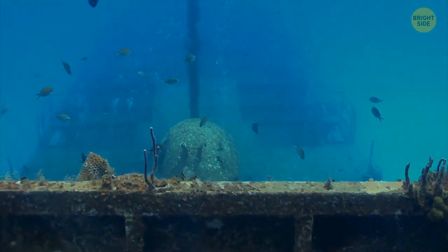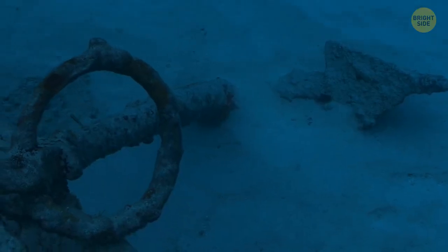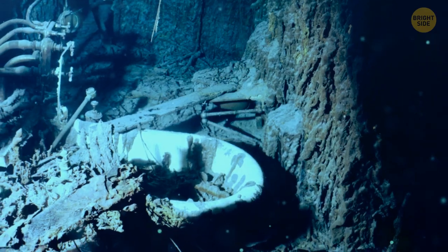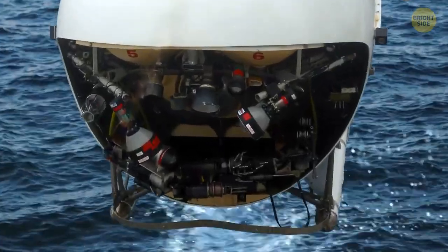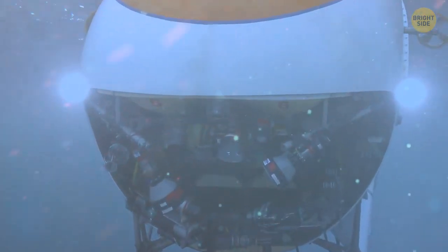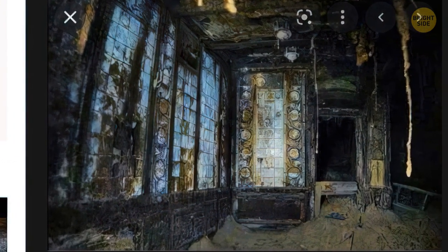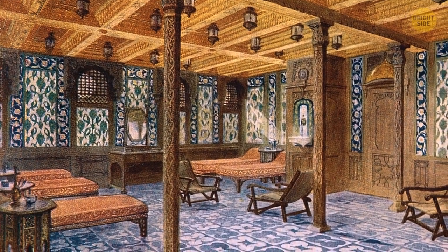According to James Cameron, it wasn't enough for researchers to access only the exterior of the ship — they needed to go inside, analyze, and photograph what was left of the pompous interiors of the world's once biggest sea liner. Cameron piloted an innovative robot vehicle equipped with cameras that helped reveal spaces in the Titanic that no one had ever seen before since the ship touched the bottom. Turkish baths, for instance, still had their tiled walls standing up almost in all their entirety. These baths were exclusively for first-class passengers.